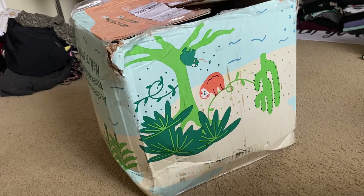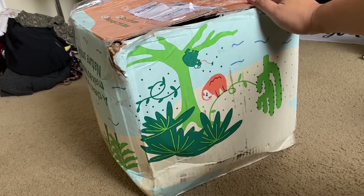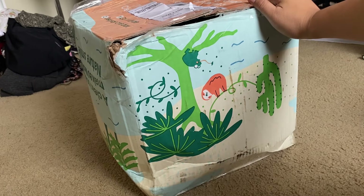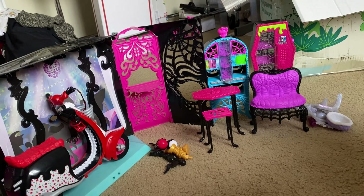Hey everybody, welcome to another episode of Charlie Has Dolls! We have another box here and I'm going to go ahead and unbox it today. I've already unboxed it for the most part, but I wanted to show you guys what I got, because this is one of those wild card boxes — I didn't actually know what everything was in here. I had an idea for the dolls at least, but it came with a couple more items than I was expecting.